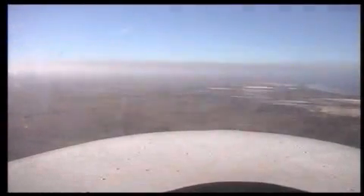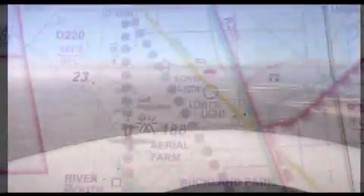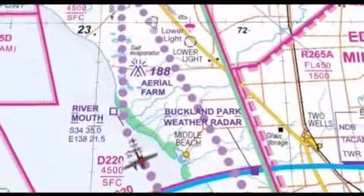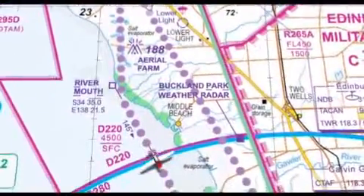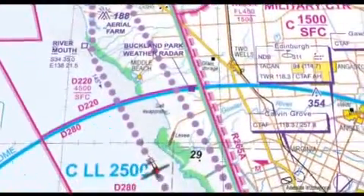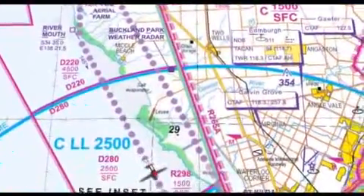Arriving from the northwest, you're required to track within a fairly narrow access lane close to the coast, between Edinburgh Military Zone and below Adelaide Controlled Airspace. Use the VTC to avoid the numerous restricted areas close to your track.